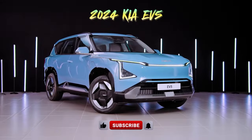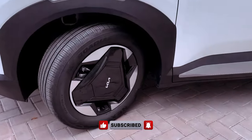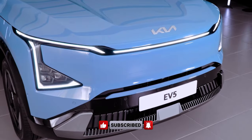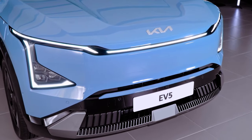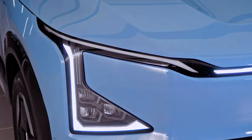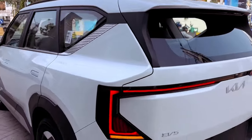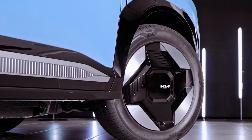Get ready to ditch the gas station and embrace a new era of driving with the 2024 Kia EV5. This electric SUV isn't just eco-friendly — it's a head-turning fusion of style, performance, and practicality. Imagine cruising down the street in a sleek machine that looks like it materialized from a sci-fi movie. That's the EV5's magic; it stops traffic before you even hit the brakes.